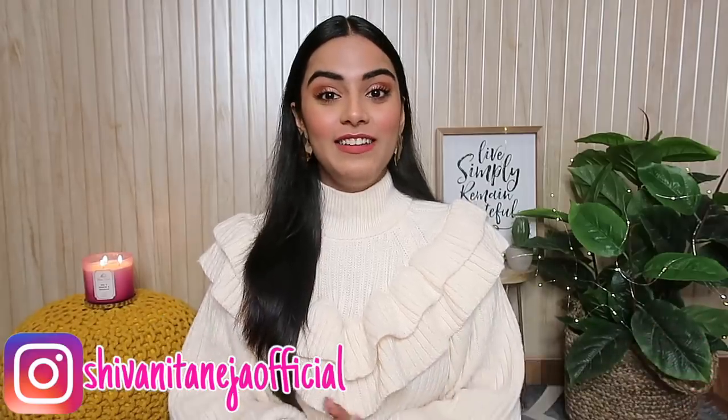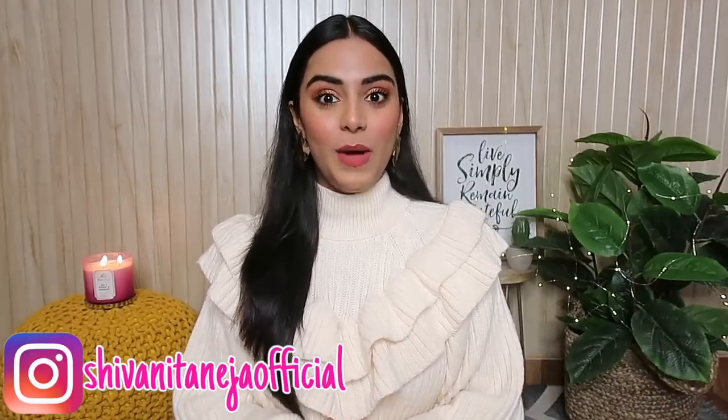Hi my lovelies, welcome back to my channel. I hope you all are safe and doing well. I'm shooting my first ever YouTube video in my new studio, so that's why you can hear a little bit of echo right now, but don't worry, I'm gonna fix that very soon.